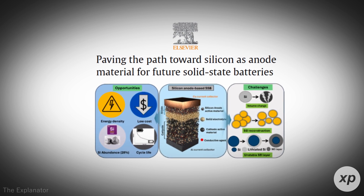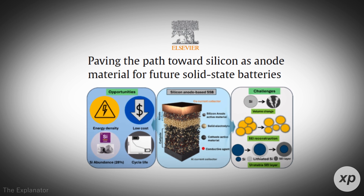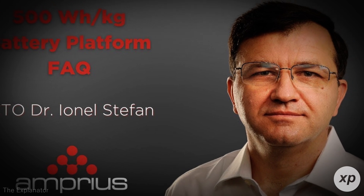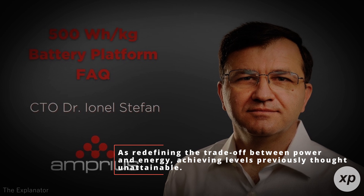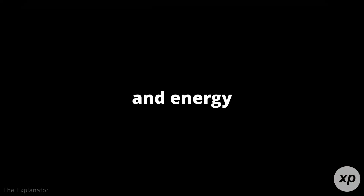The battery's advanced silicon anode composition is the driving force behind its performance. Traditional lithium-ion batteries rely on graphite anodes, but Amprius' silicon-based approach allows for greater energy storage without sacrificing power. Dr. Ianel Steffen, Amprius' CTO, describes this innovation as redefining the trade-off between power and energy, achieving levels previously thought unattainable. This blend of power and energy density sets the SciCore cell apart, making it a versatile solution for industries with demanding requirements.